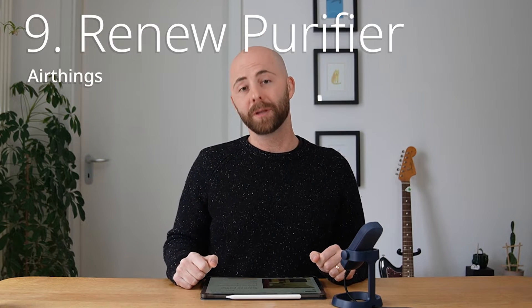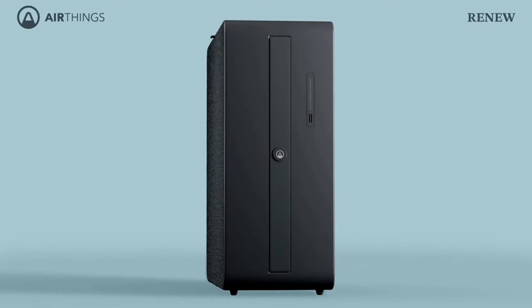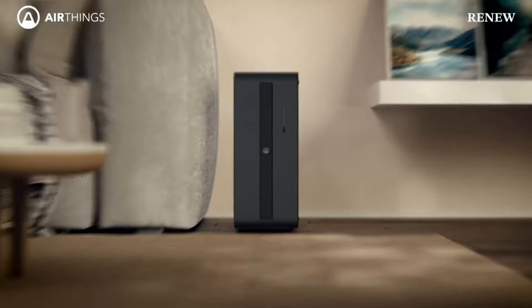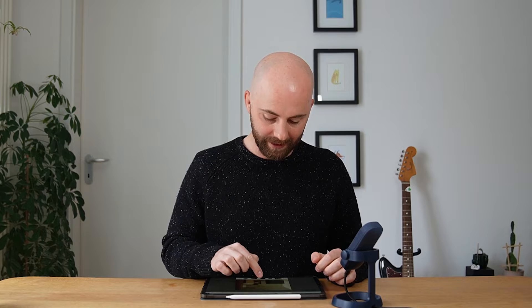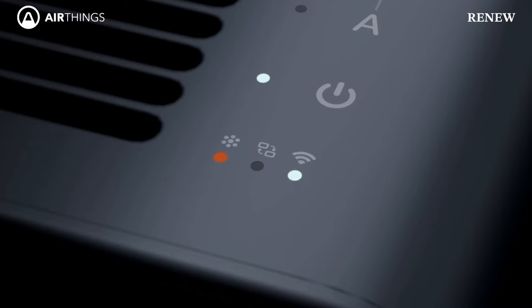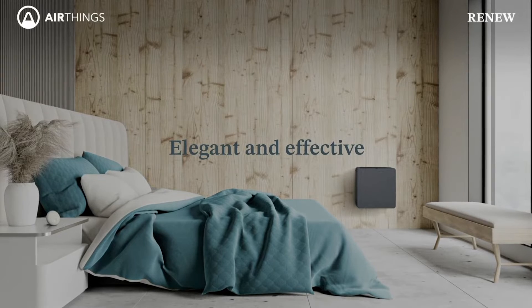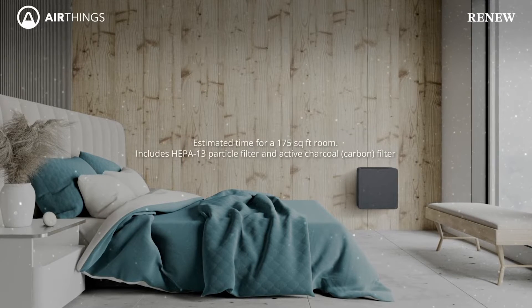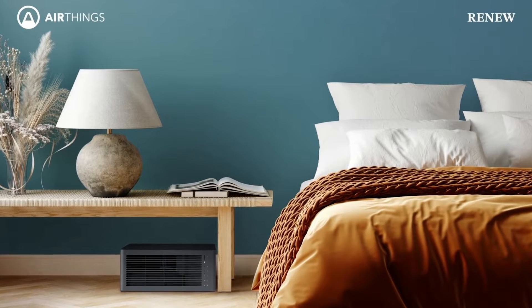Coming up next, we have an air purifier coming out of Norway. The Renew air purifier from AirThings is a very minimal and frankly beautiful air purifier built for home and nice interiors. To be honest, I think the pictures don't really do this thing justice. When I saw it at the show, I thought it was one of the best things I had seen. It's just very nice and minimal, with great attention to detail. The colors and finishes are really well thought out — it's a very subtle, humble, and well-crafted design. It's great to see a company that believes when you put something in your home, it's not just about functionality but also about beauty.